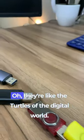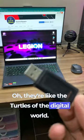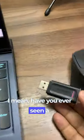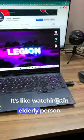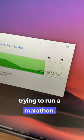USB drives — they're like the turtles of the digital world. Have you ever seen a USB drive trying to transfer files? It's like watching an elderly person trying to run a marathon.